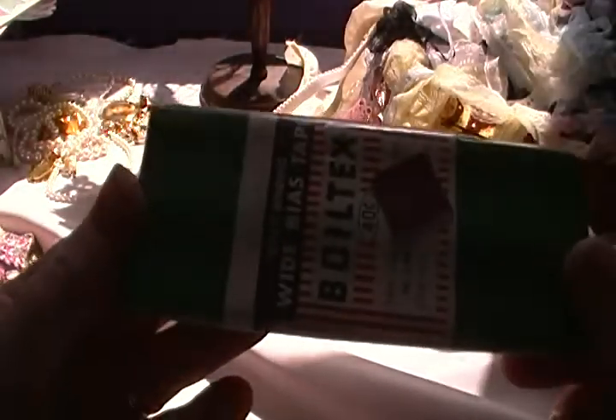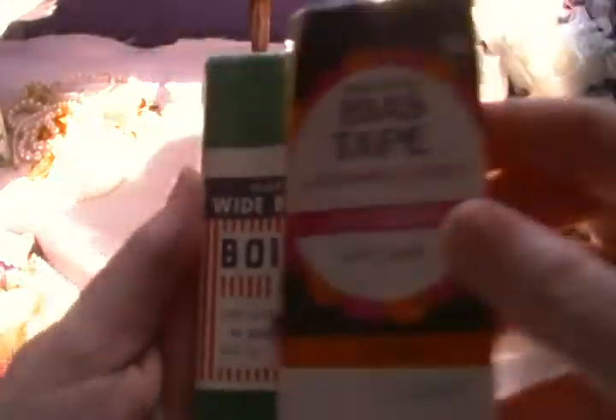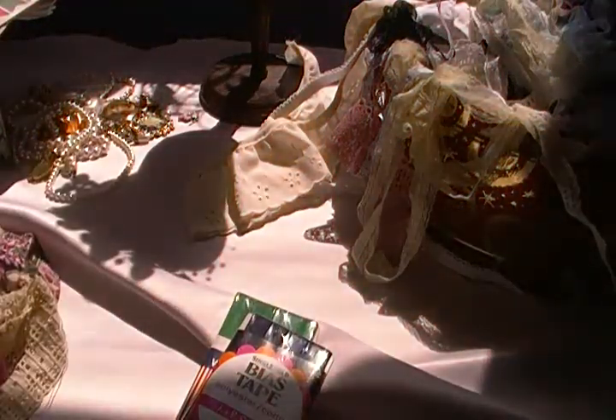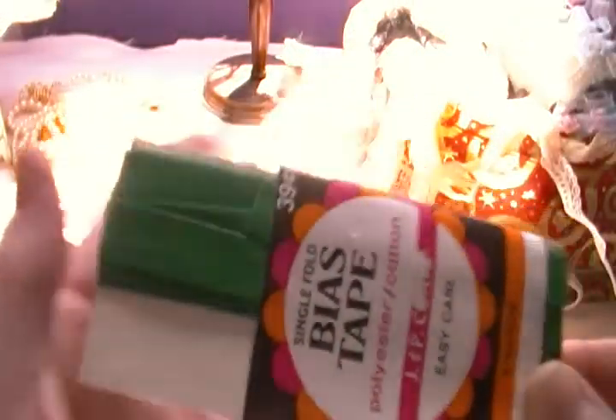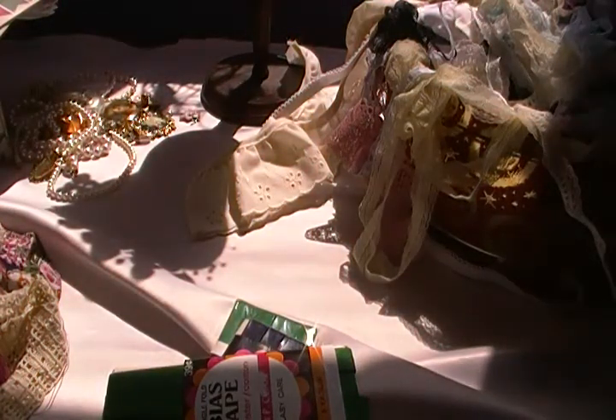Here's part two of my random purchase of goodies — or not so goodies. I have a whole bunch of seam binding here, but it's just the cotton one, nothing fancy. I either use this for doing up packages, or I stamp it and make a trim out of it.